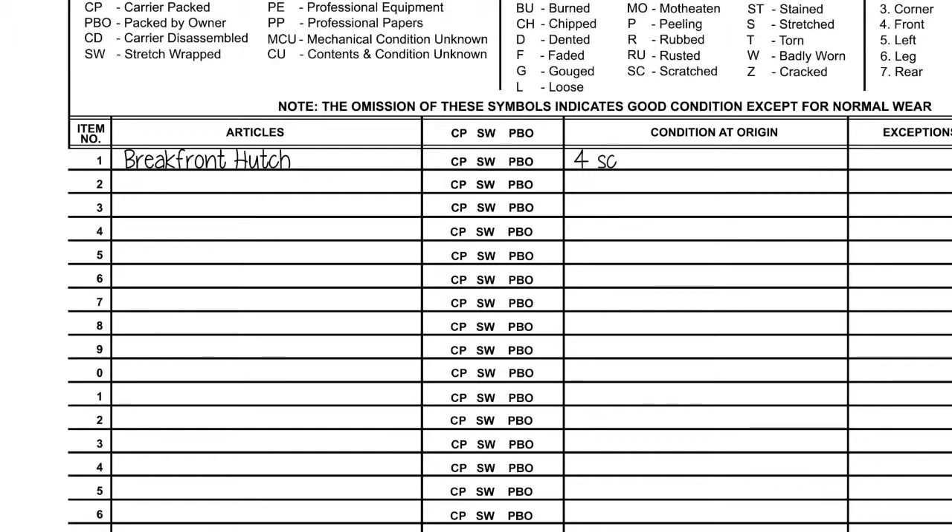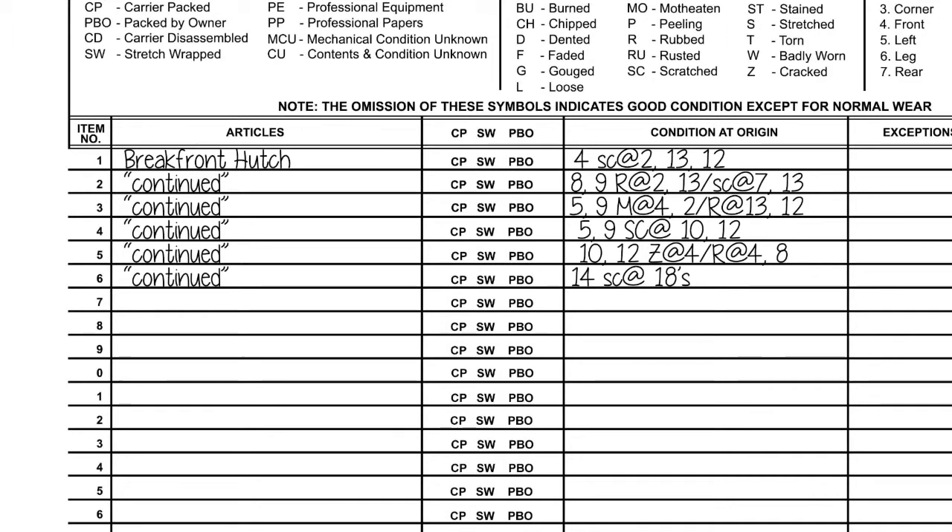Then you will list the exception symbol for the damage. Finally, you will note where the damage is on that section. Do this for the entire item. Use as many tags or lines as you need. Place tags on the rear of the item and draw a bracket on your inventory to indicate how many lines were used.